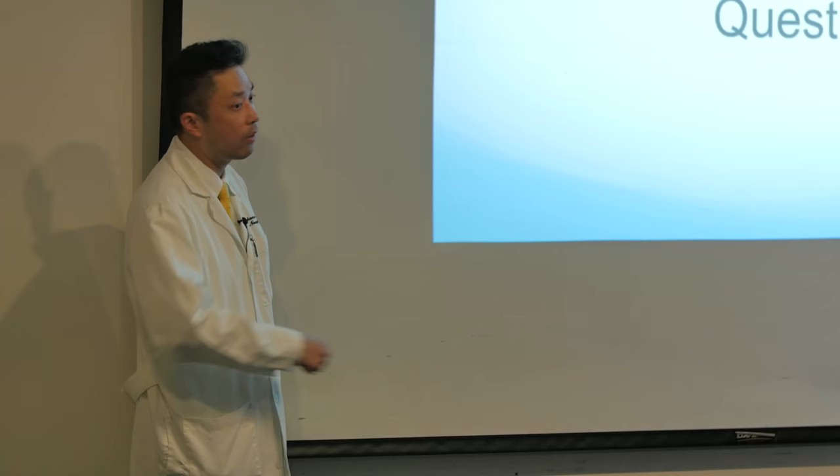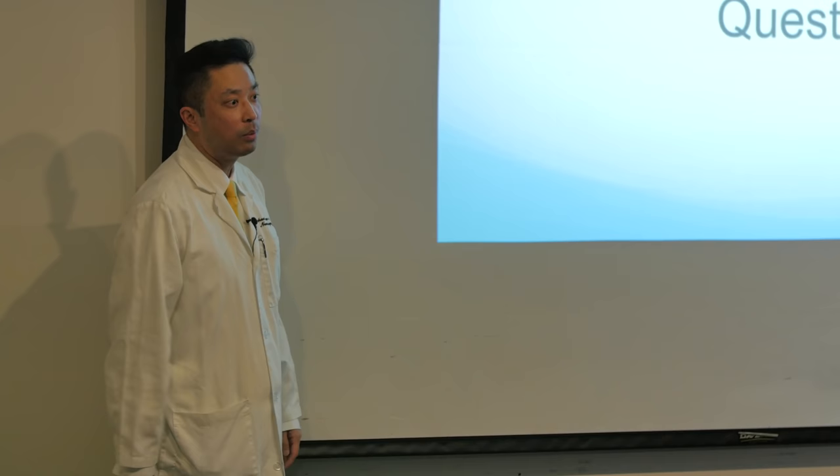I want to thank Mercy Dignity Health, I want to thank the CSF Foundation for having me today, and I want to thank Mrs. Moran for sending everybody out and inviting us.